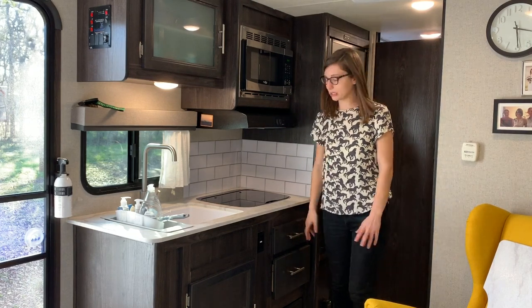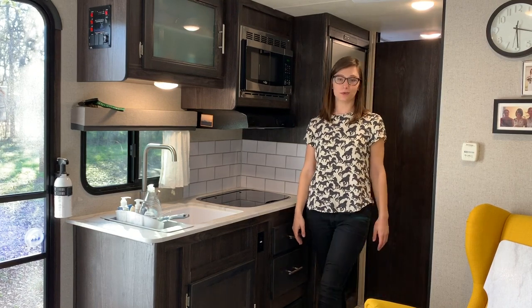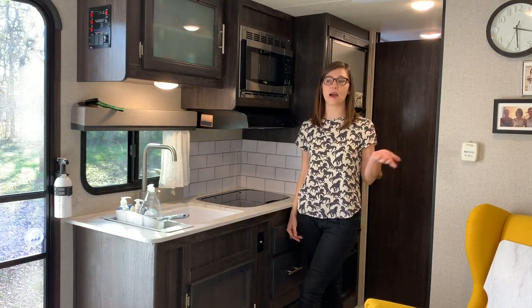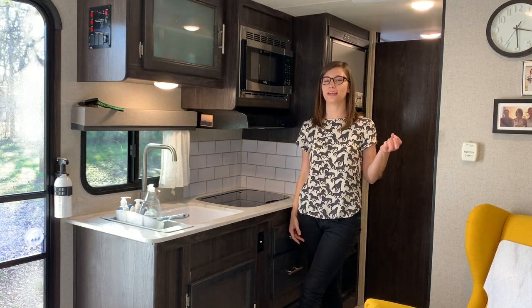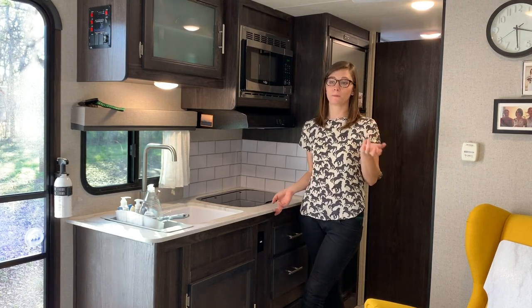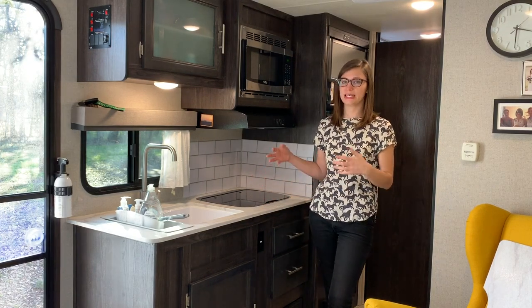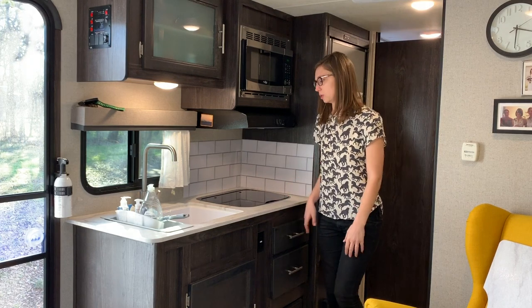I do not have an oven in this unit, and that's something I decided was going to be okay because I have the room for storage of a toaster oven. And to this point so far, I haven't needed it. What I really like about the kitchen is that it is so convertible.